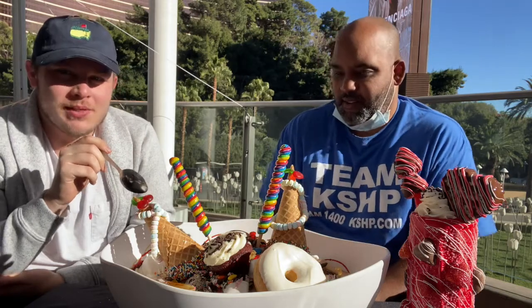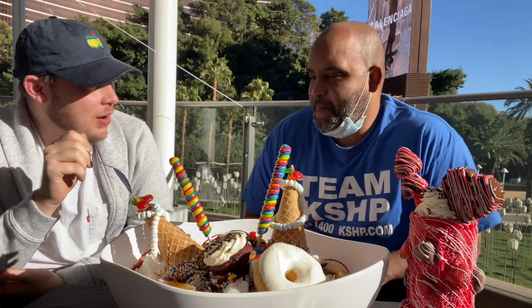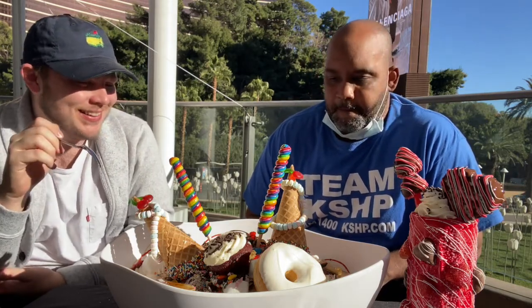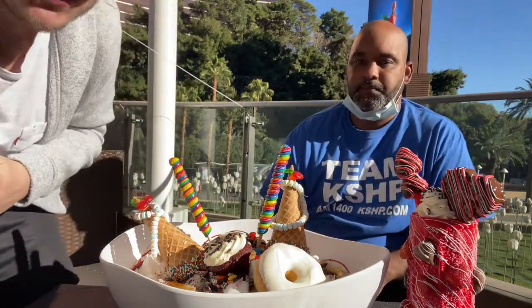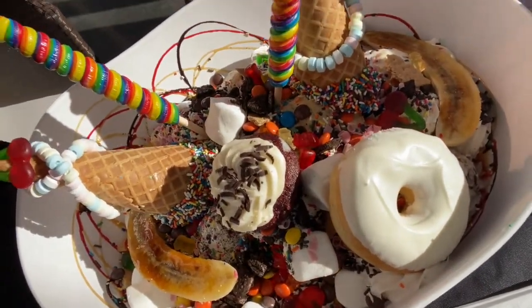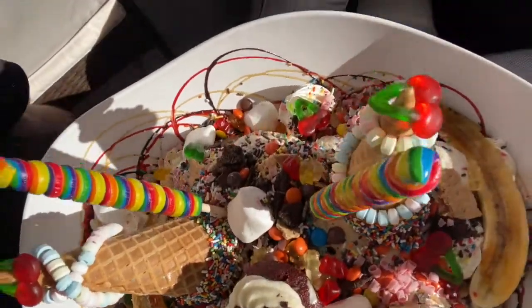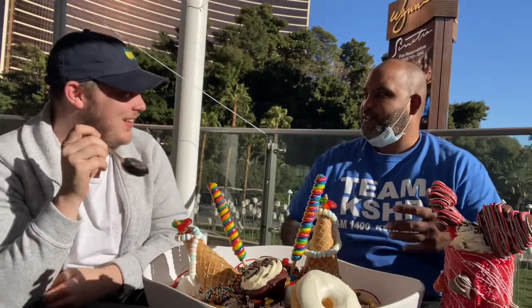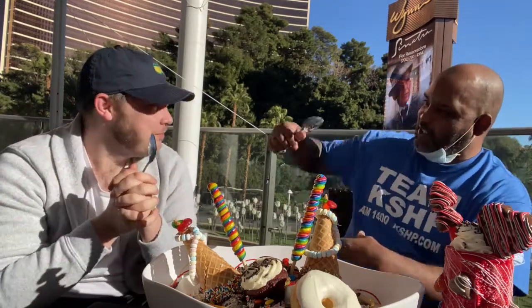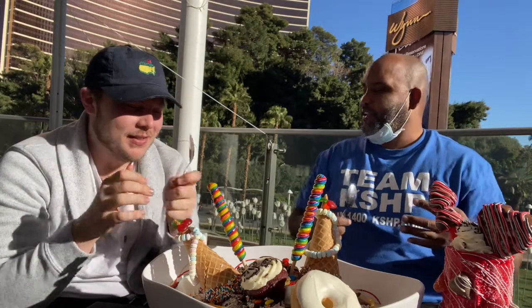If you didn't think we were finishing with something over the top, well, you were sadly mistaken. Because the drink you may have thought was large, the burger you may have thought was large - it pales in comparison. I'm in shock. I mean, it takes a lot to shock me but I'm in shock. There's donuts in here, there's bananas, there's candy. Where do you start? I feel like I need a giant spoon so you could just get it all and put it in your face.